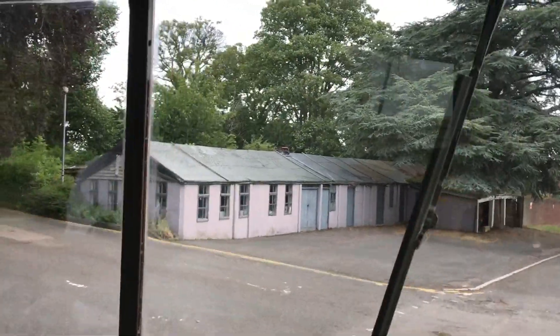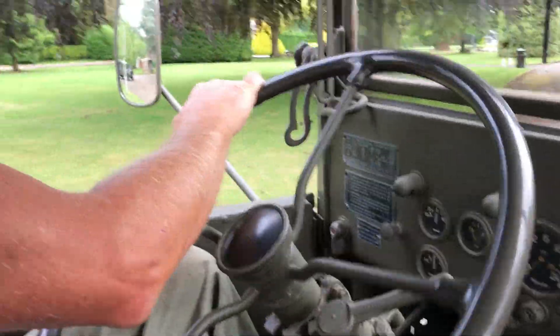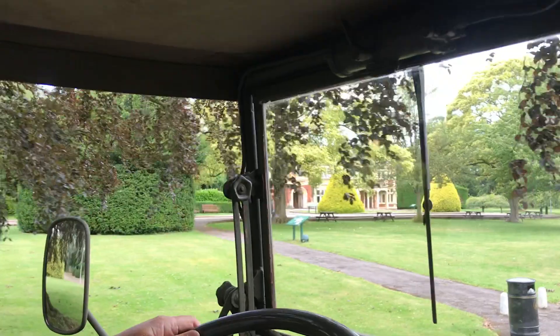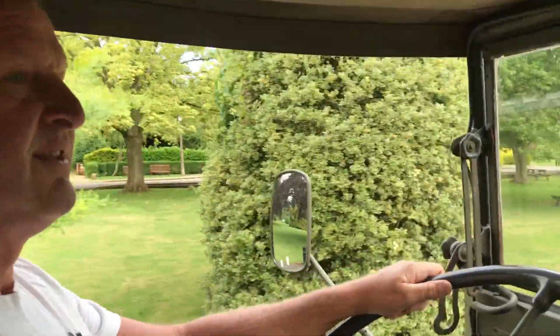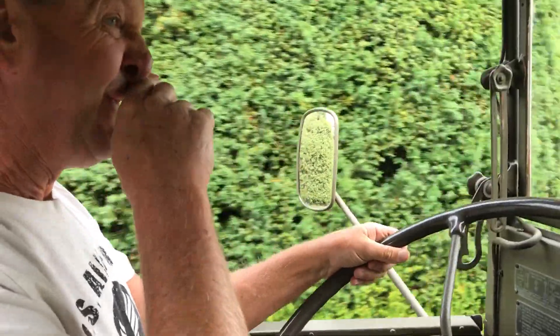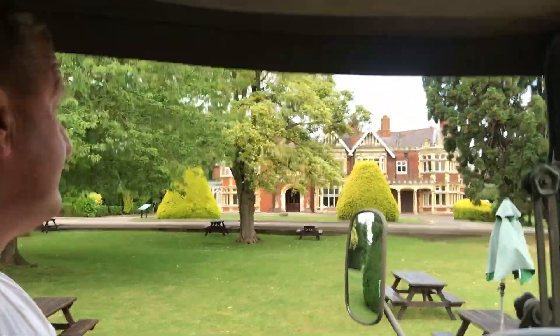Today we're in the Federal doing a military vehicle display at Bletchley Park, home of code-breakers, along with other military vehicles and the Military Vehicle Trust. We're just parking up somewhere around the mansion house to start the display, getting everything in before it opens to the public.